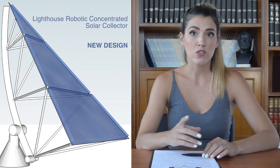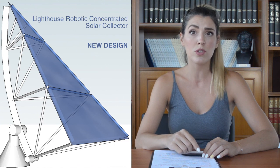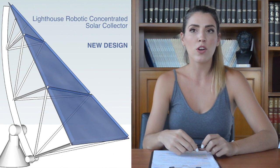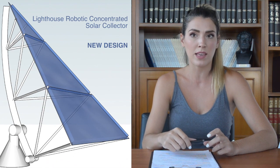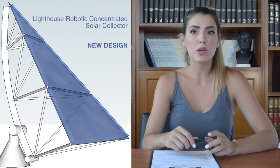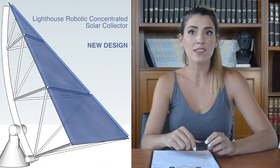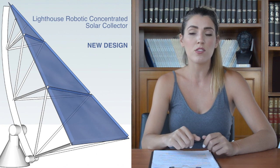In addition, it has the shortest payback period and can be used in many different high temperature applications. We estimate that if we install Lighthouse Solar Collectors on MIT Campus buildings' available roof space and connect them to the heating system of the campus, we could bring a 20% reduction in greenhouse gas emissions within three years and contribute to achieving more than half of the goal of 32% reduction very soon.